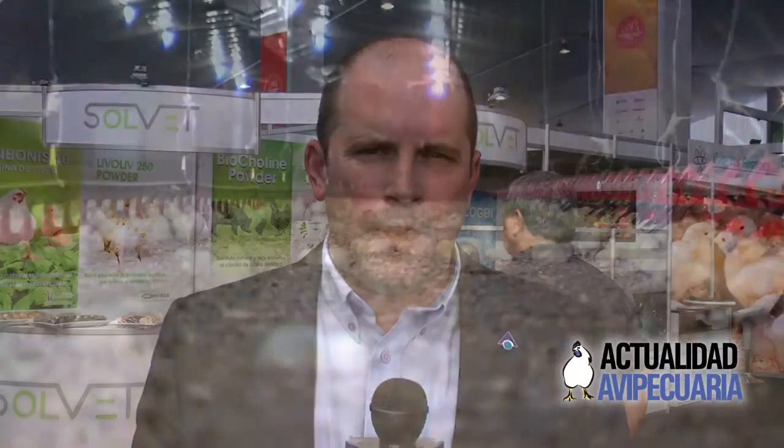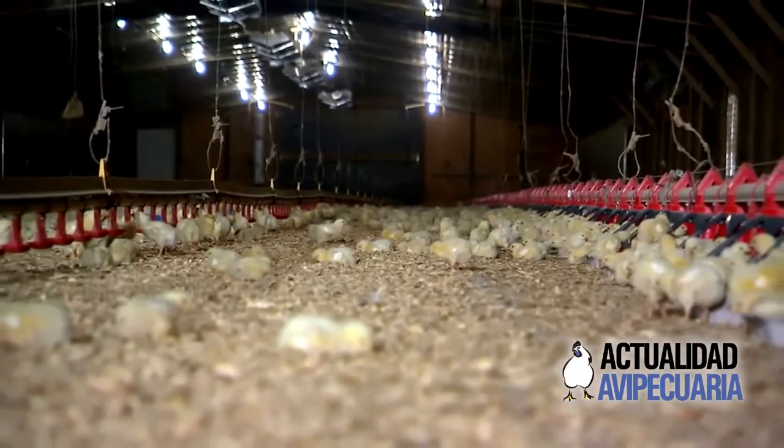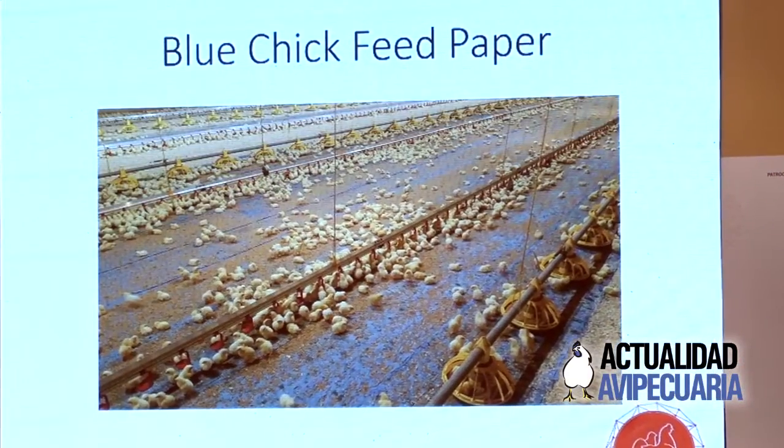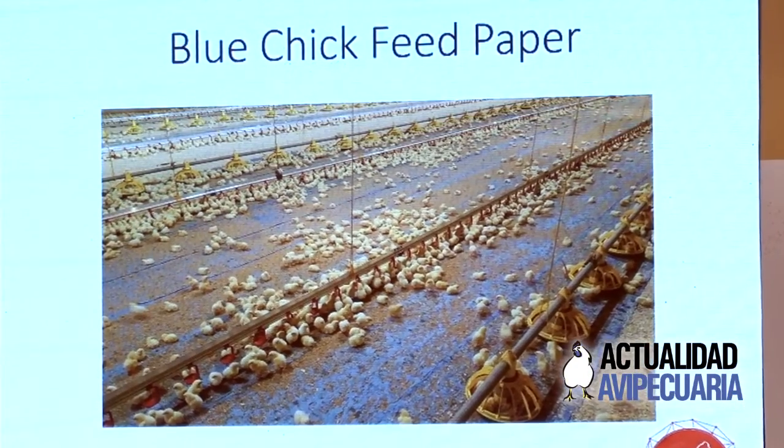What we used to do was put brown food on a brown paper on a floor with cream or brown bedding and yellow lights above it. It was suggested this is quite difficult for the birds to see, particularly by day two and day three when some bedding material is also mixed in. So what we've done recently is switch to a blue paper — now we find brown food on a blue paper stands out much more clearly, into the fourth day.